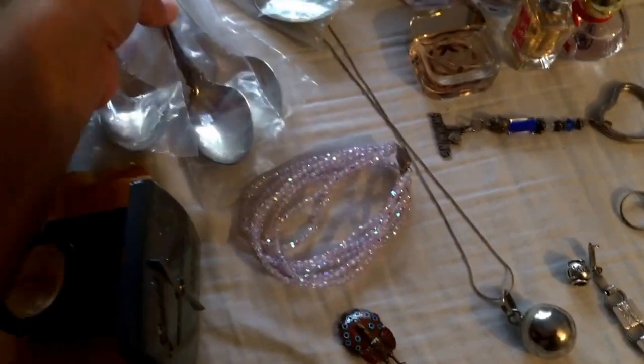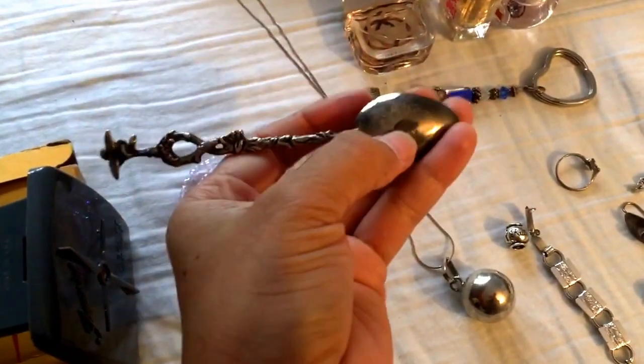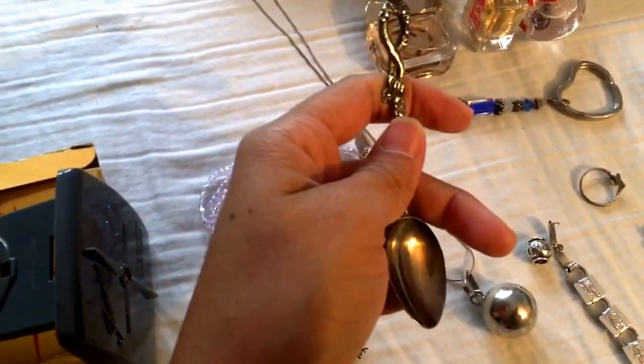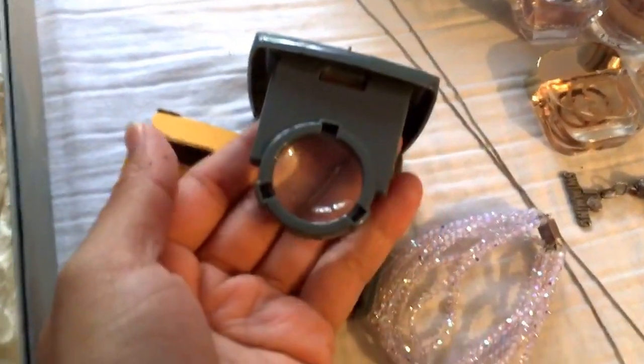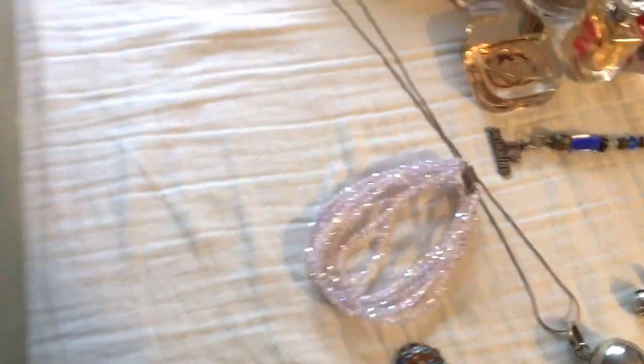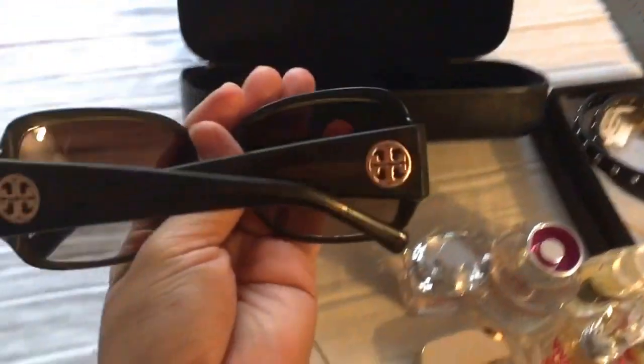These spoons are marked Reed and Barton sterling on the back - I got these four spoons for 25 cents each at a garage sale. I also got another spoon at the Goodwill Outlet marked Italy on the back, though I'm not sure if it's sterling. I found a pocket magnifying viewer that looks pretty old - useful for checking jewelry marks. And a fantastic find at the Goodwill Outlet: a Coach case that I'm using for these Tory Burch sunglasses - pretty good find.